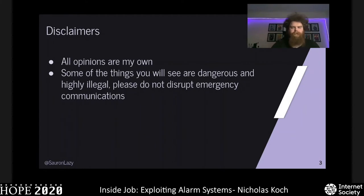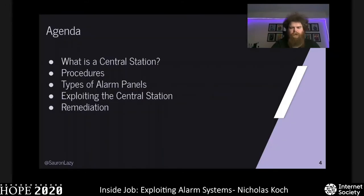Some disclaimers: all opinions here are my own and not of my employer or my nonprofit. Some of the things you see here are dangerous — not to yourself, but to others — and highly illegal. Please do not disrupt emergency communications. On our agenda we have what a central station is, followed by central station procedures, the types of alarm panels you may commonly come across, how to exploit the way they handle signals, and then how to fix these exploits.